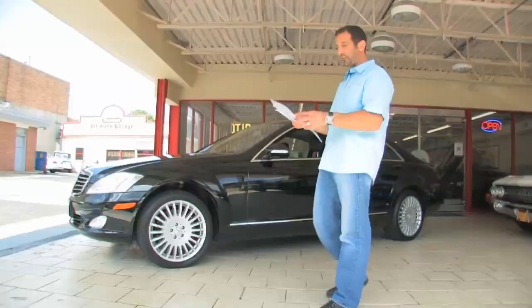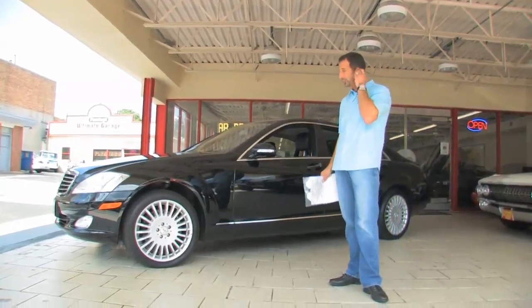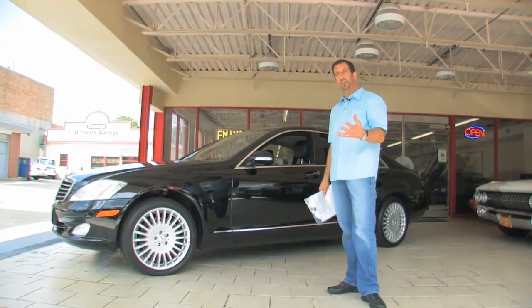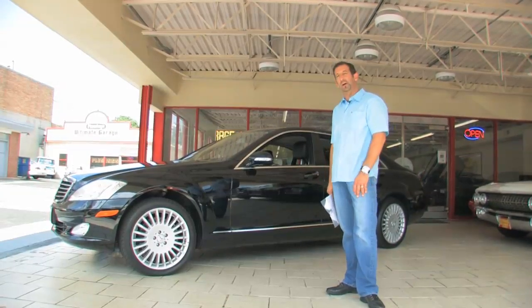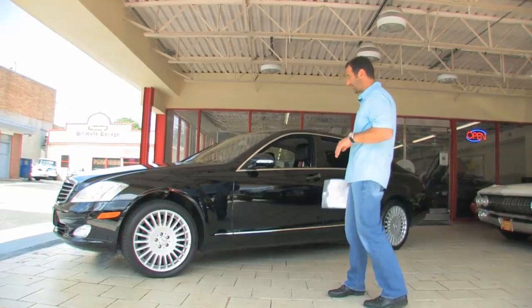This car makes great power. It's 5.5 liters and makes almost 400 horsepower — 382 horsepower standard — with a seven-speed automatic. Not only does it go really well, but crazy as it seems, it gets over 20 miles to the gallon on the highway for almost a 5,000-pound car. It's pretty spectacular.